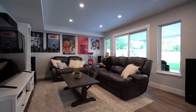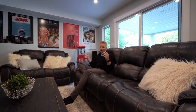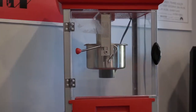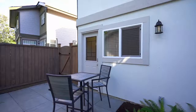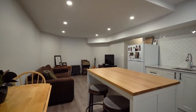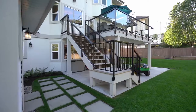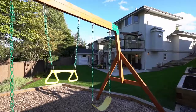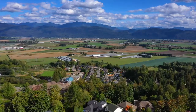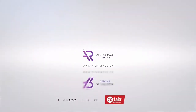Hey guys, you've seen everything this amazing property has to offer. If you have any further questions about it or if you want to book your own private showing please reach out to us at any time at 604-307-2122, or you can look us up at www.lefersandrook.com or find us on Instagram at lefersandrook. Have a great day guys, we'll see you next time. Thank you.